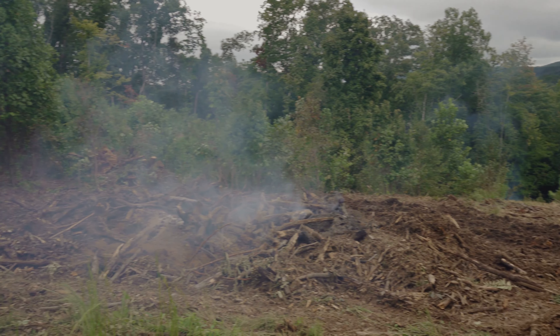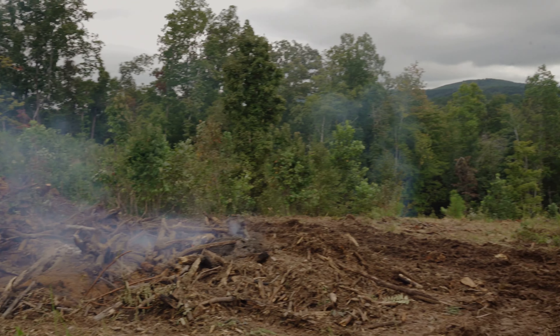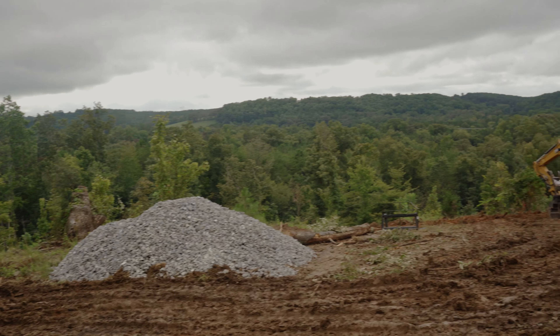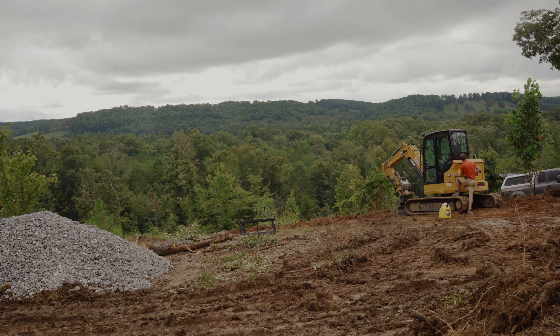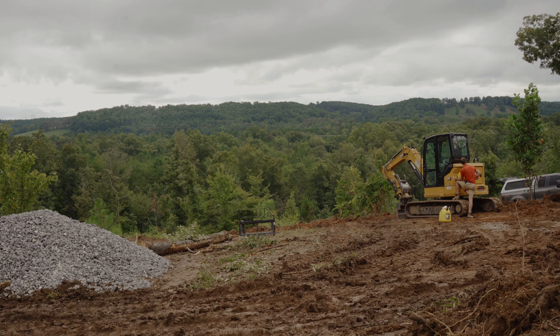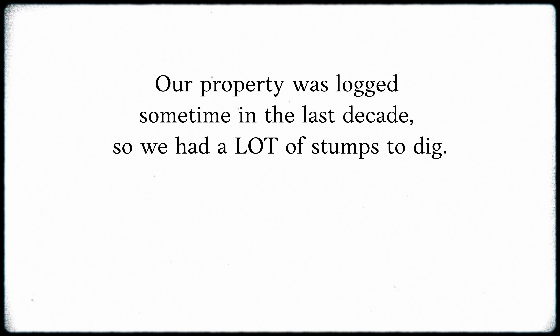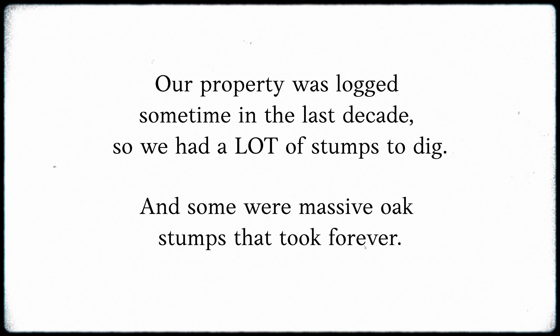We'll hopefully get another load of gravel tomorrow. Looking at all this, I am so glad that I already ordered some seed to scatter, because everything just gets so torn up when you're using heavy equipment like this. We're going to make sure and scatter seed as quickly as we can so that the ground isn't bare, eroding, and losing soil nutrients.